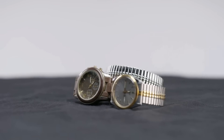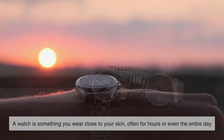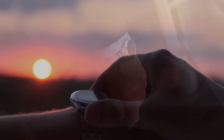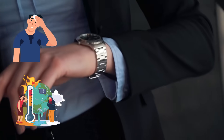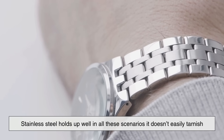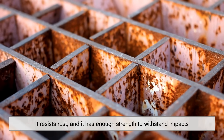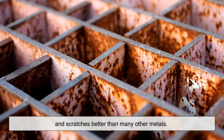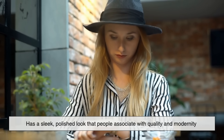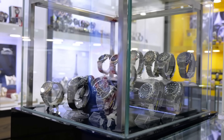When it comes to watches specifically, stainless steel serves two major purposes. First, it's practical. A watch is something you wear close to your skin, often for hours or even the entire day. It needs to endure sweat, changing temperatures, exposure to air, and even the occasional splash of water. Stainless steel holds up well in all these scenarios — it doesn't easily tarnish, it resists rust, and it has enough strength to withstand impacts and scratches better than many other metals. Second, it's also a matter of aesthetics and branding. Stainless steel has a sleek, polished look that people associate with quality and modernity, even if the watch isn't particularly expensive.